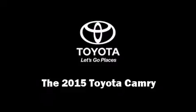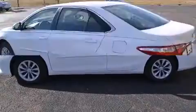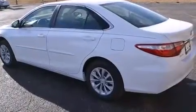The 2015 Toyota Camry — this four-door, five-passenger sedan is ready to drive off the showroom floor. It features an automatic transmission, front-wheel drive, and a 2.5-liter four-cylinder engine.